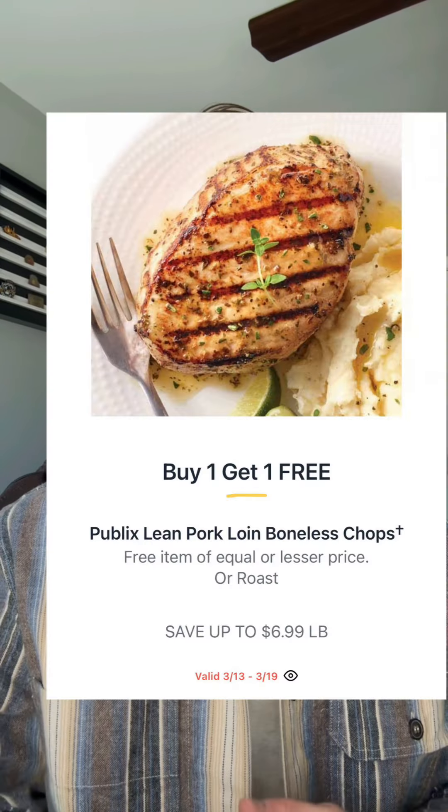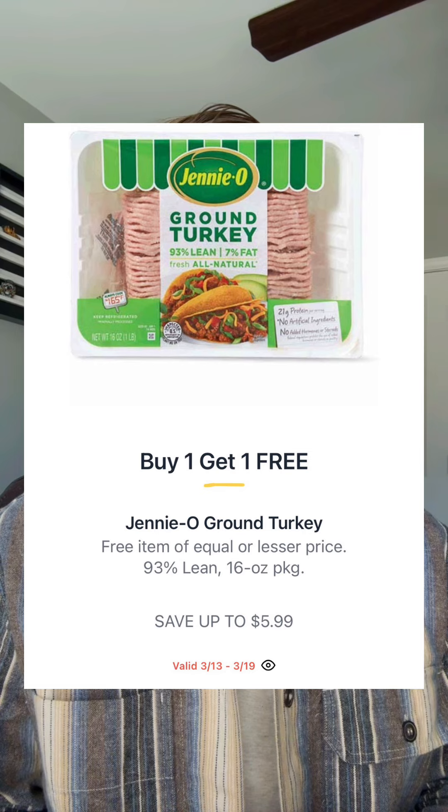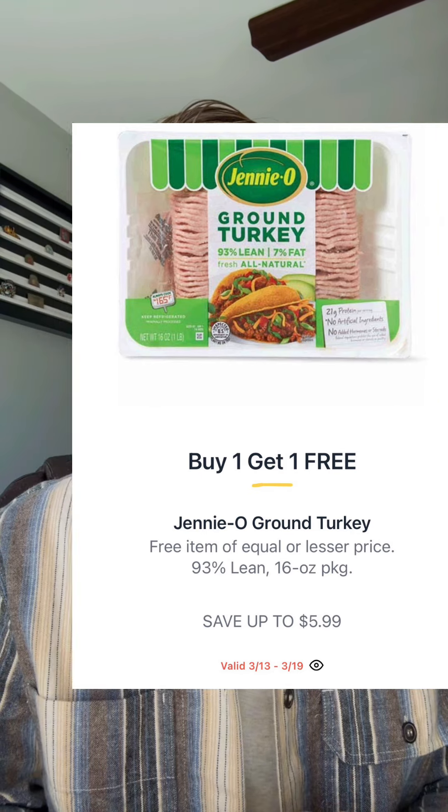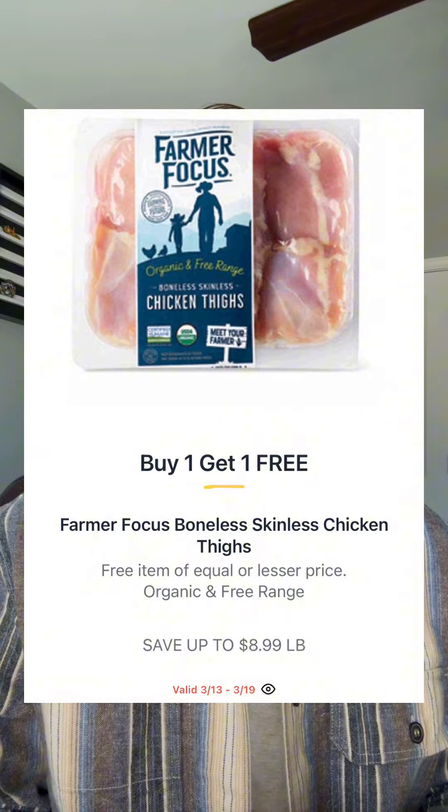Publix pork loin boneless chops or roast will be $6.99 a pound, buy one get one, so your total price will be $3.49 a pound. Jenny O ground turkey will be $5.99 buy one get one, so your total price will be $2.99. Farmers Focus chicken will be $8.99 a pound, buy one get one, so your total price is $4.49 a pound.